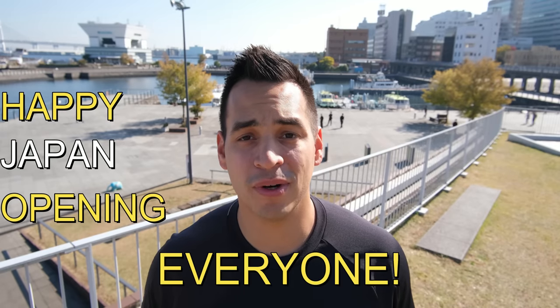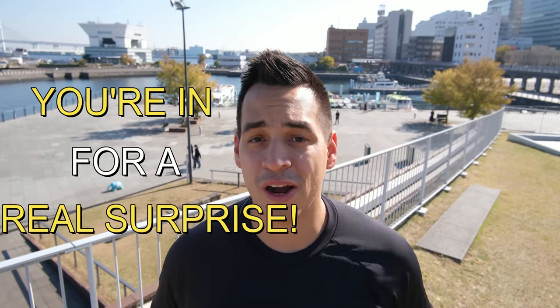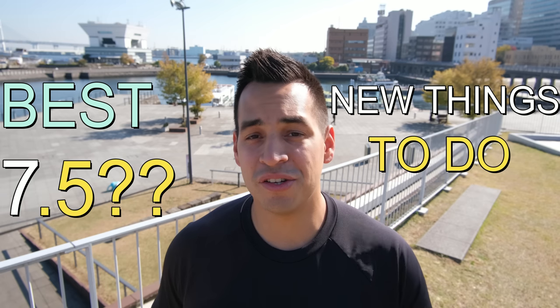Happy Japan opening everyone! I'm so glad you found this video. You're in for a real surprise. I'm going to share the best seven and a half new things to do in Tokyo.